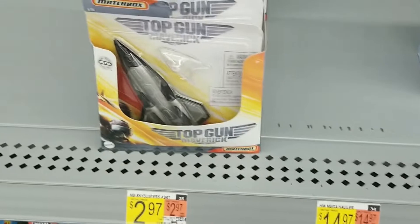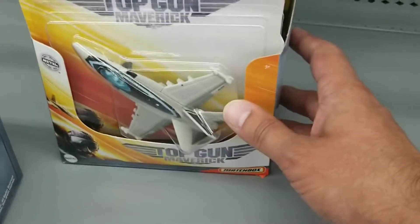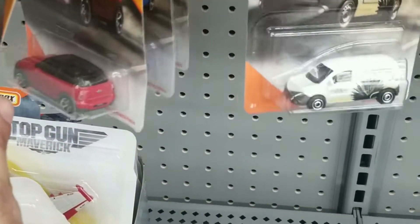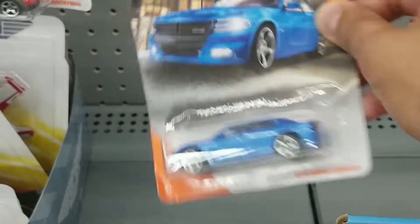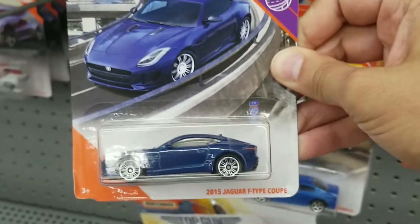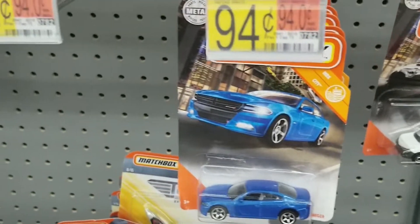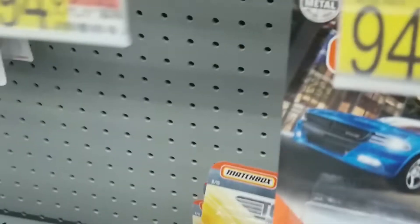There were these Top Gun Maverick airplanes. And they did have some Matchbox, though it wasn't too much. But I did find a really nice one — check it out, the nice Jaguar F-type coupe. I did get that. Very nice casting.